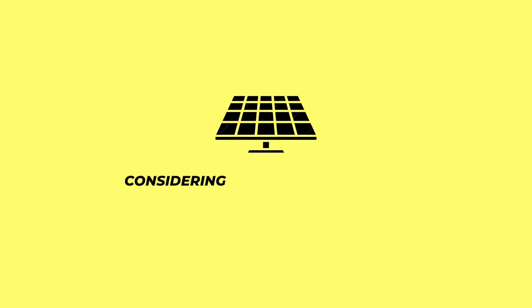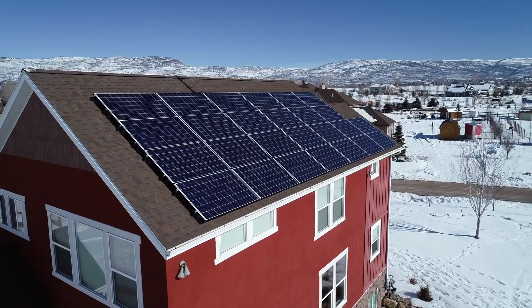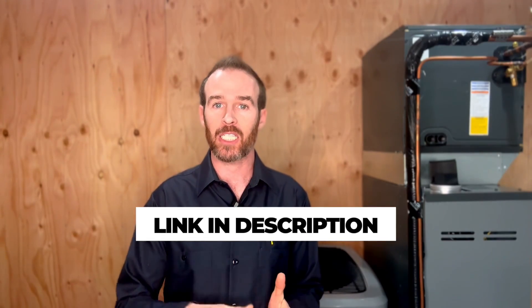If you have solar panels on your house, or are considering getting solar, and you are wondering what the best type of air conditioner for a home with solar is, then you've come to the right place because we're going to answer that question and more in this video. At the end of this video there'll be a link to another video that talks about one of our favorite air conditioners on the market right now.